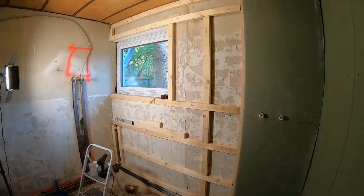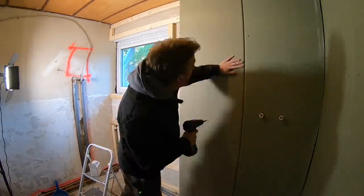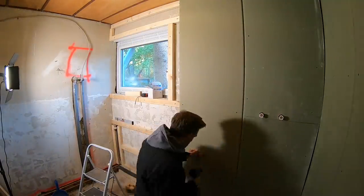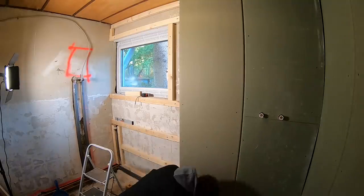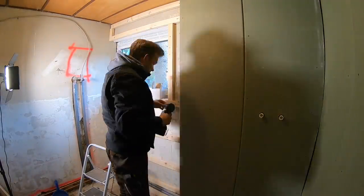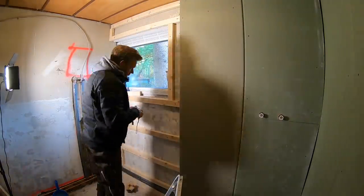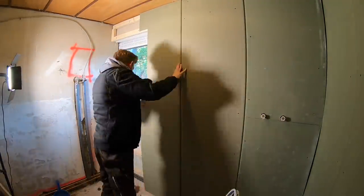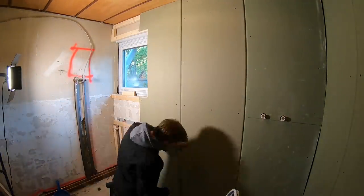Drywall time. Some of you asked whether these narrow drywall sheets are standard size here in Germany. Well, yes and no. We've got both. Commercial builders usually use sheets that are double as wide as these ones. DIYers prefer these smaller ones, as they are much easier to handle for one person. Of course, there will be much more joints to speckle in the end. But this will be Laszlo's trouble.